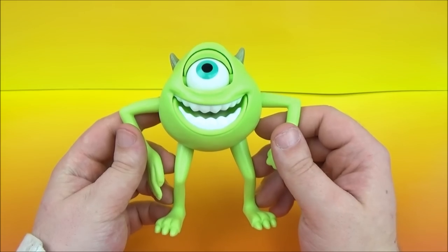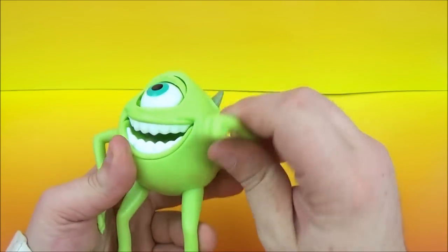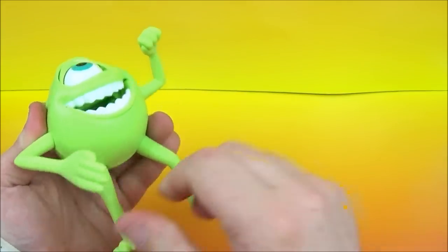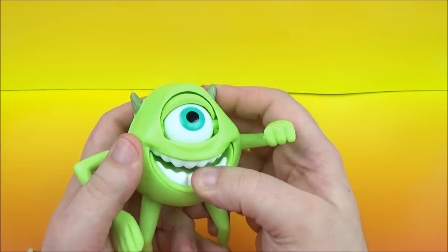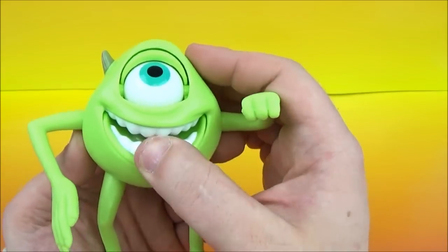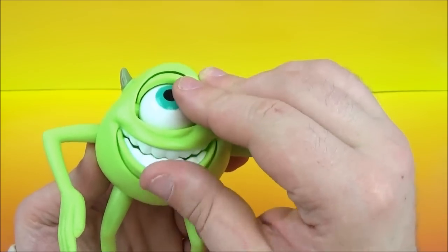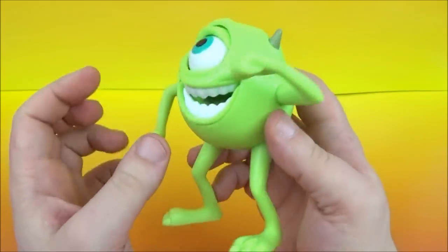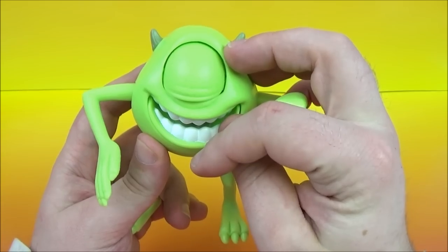At number five we have Mike Wazowski, of course from Monsters Inc. We've got some movement with his arms and with his legs — he's a soft plastic so there's a little bit of posability with him. He's got a big mouth, and his eye opens and closes. There's also some movement with the mouth — chomp chomp chomp. He's got his little horns going on there. There's Mike Wazowski.